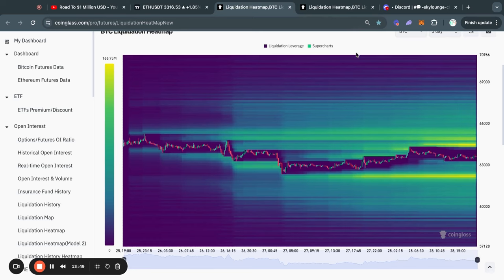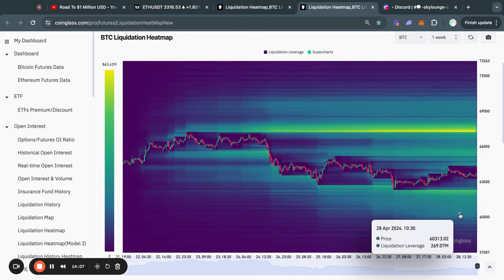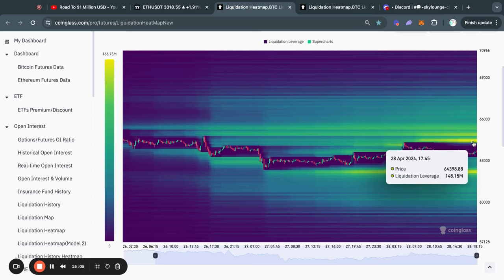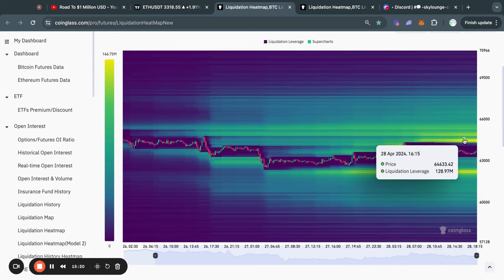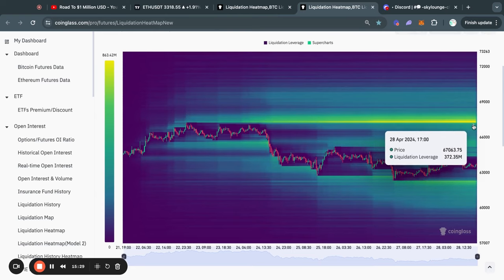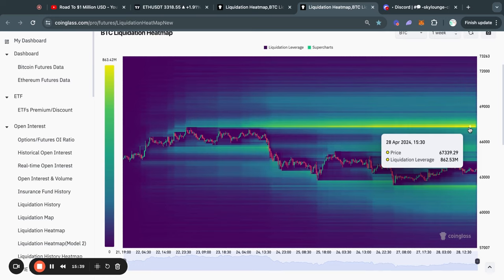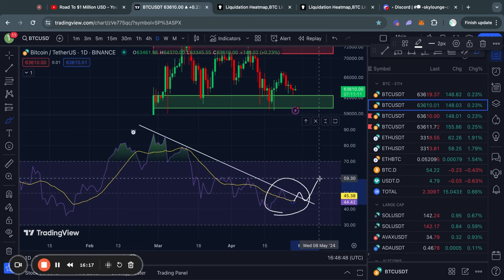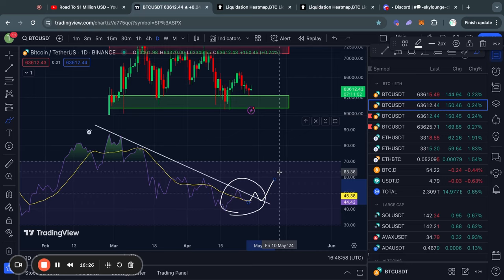Zooming out to the one-week timeframe, it becomes clearer that most of the liquidity is in fact to the upside, with about $850 million worth of shorts that will get liquidated at about 67.3K. On the three-day timeframe, those big yellow pockets are potentially good levels to take profits if you are long or short, as you might get a bounce or rejection from those levels. On the longer timeframe, it is pretty clear most of the liquidity is to the upside. However, before I get too bullish, I would really like to see us break above this RSI trend line, because that would signify a reversal in the trend for me personally.